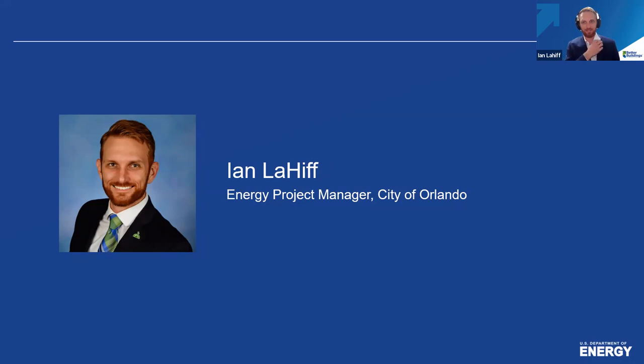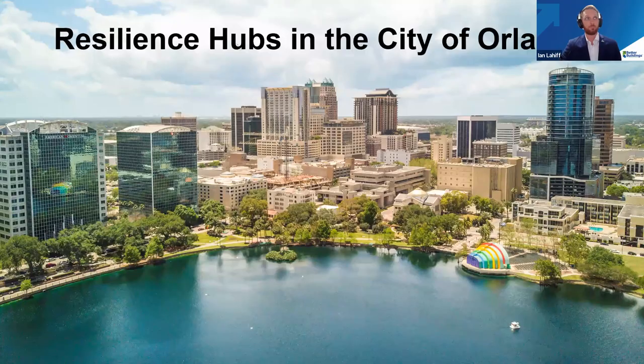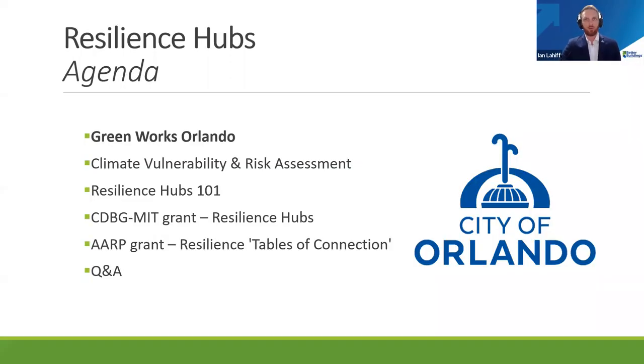Thank you so much for having me today. Today I'm going to be telling you a little bit about the Resilience Hub project we're working on here in the city of Orlando. We're really focused on creating equitable resilience, and we believe this Resilience Hub project will help us accelerate towards that goal. We also have a suite of other sustainability goals I want to share with you.